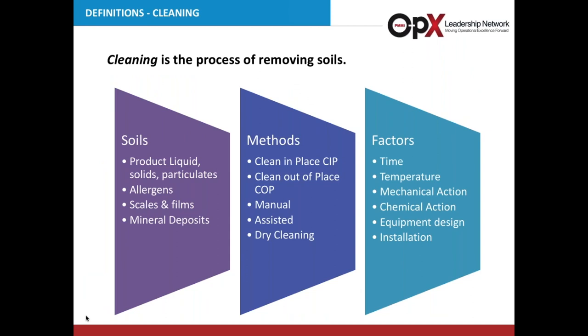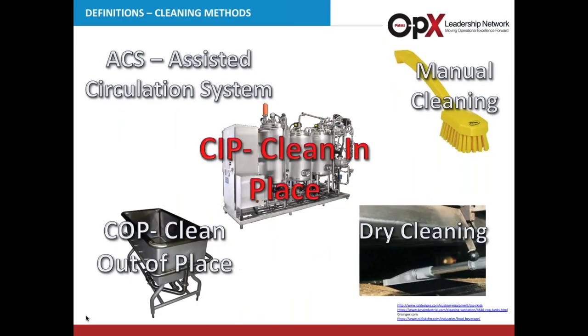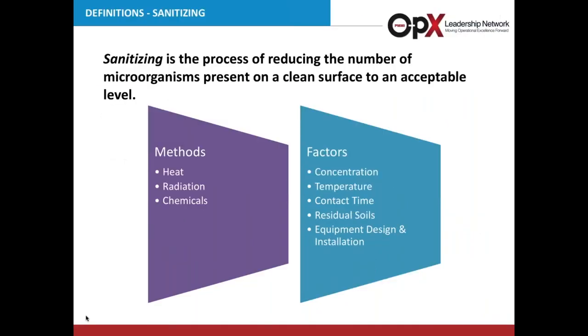Cleaning is the process of removing soils. Your soil could be a product — liquid, solid, particulate — it could be an allergen, buildup, scales, or films. There are several methods for cleaning: clean in place (CIP), which is what we're going to talk about today; clean out of place; manual assisted; and dry cleaning. Clean out of place is removing components from the system and cleaning in a separate wash tank. Dry cleaning uses vacuuming or brushes. Sanitizing is the process of reducing the number of microorganisms present on a surface — that's not our focus today, but important to define.